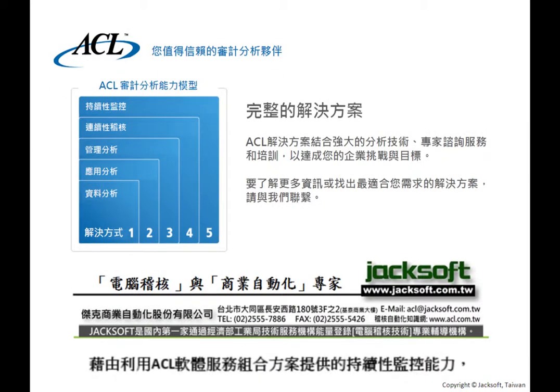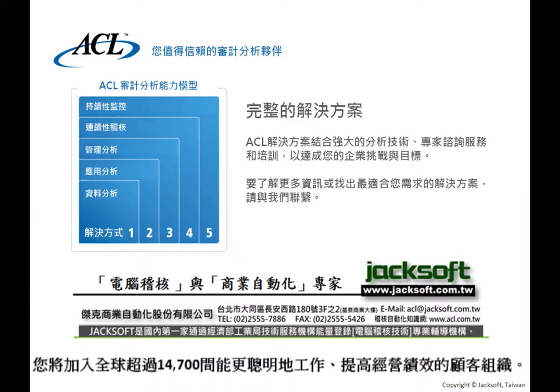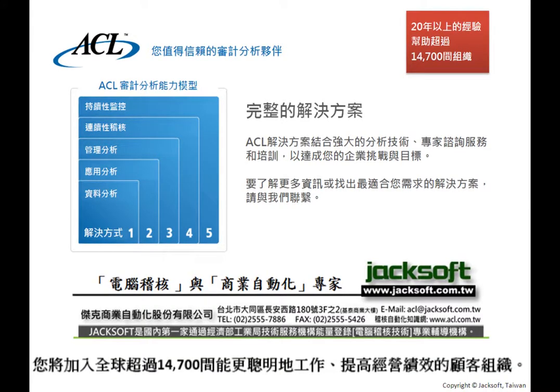By leveraging the power of continuous monitoring through a unique combination of ACL software and services, you will join more than 14,700 customer organizations worldwide to work smarter and improve business performance.